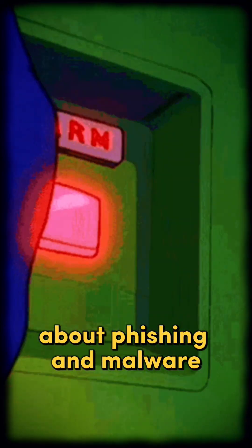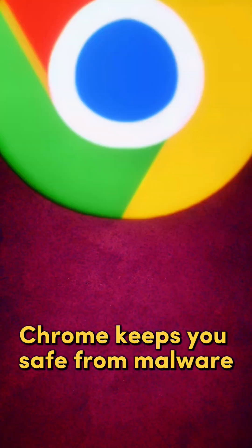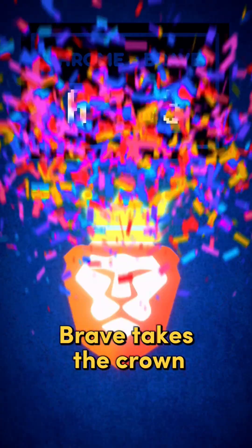Finally, security. Both browsers warn you about phishing and malware, but Brave goes further. It blocks shady scripts and forces sites to use HTTPS. Chrome keeps you safe from malware, but still collects your data. The verdict? Brave takes the crown.